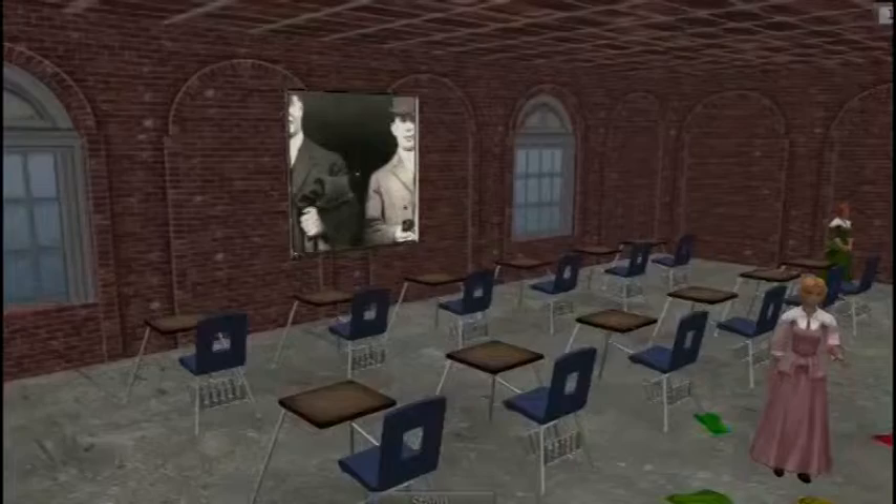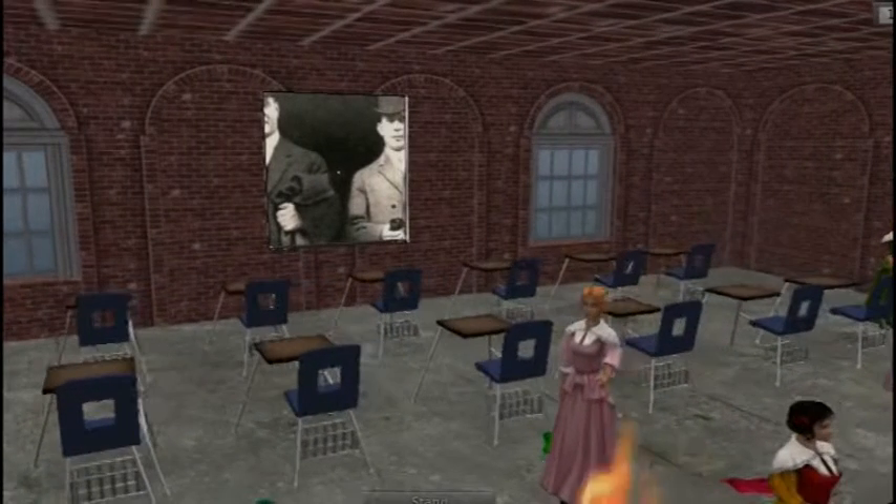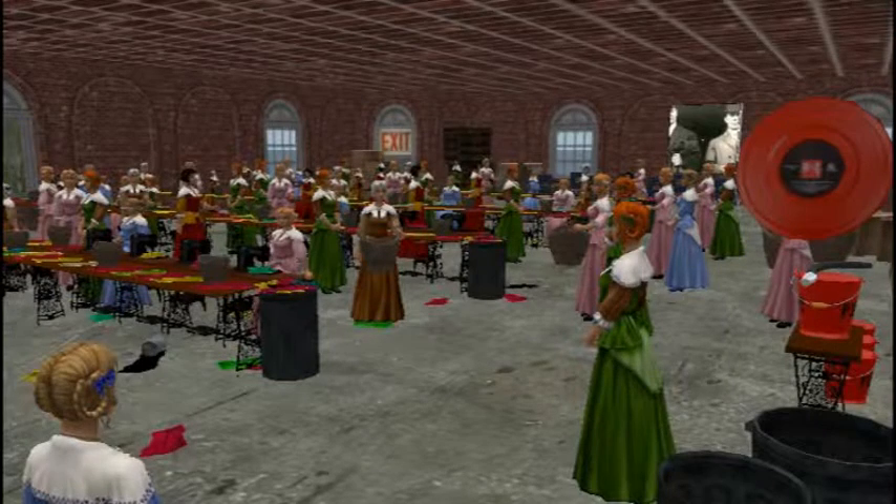Also built into the back of the simulation is a classroom where the students can watch a YouTube video that talks more in depth about what took place the day the fire broke out. It also includes a testimonial of a few people who did survive that day. This simulation is a great interaction tool that helps the instructor teach the students why OSHA standards are so important and why safety standards must be followed.